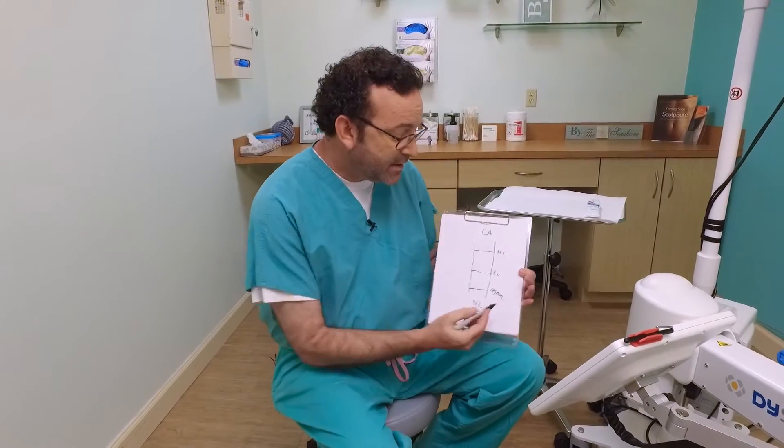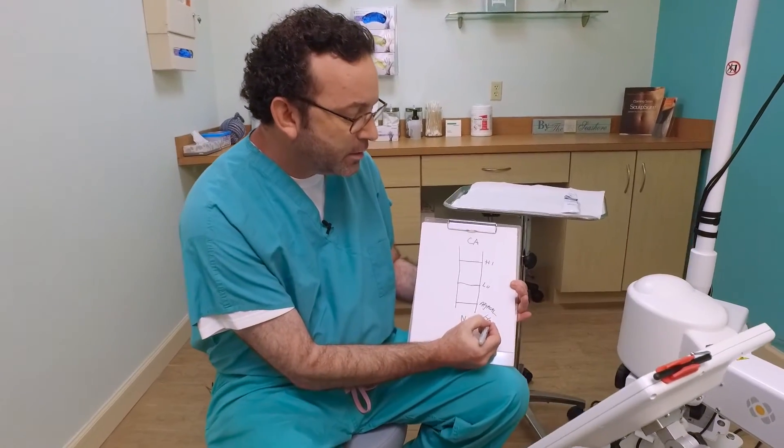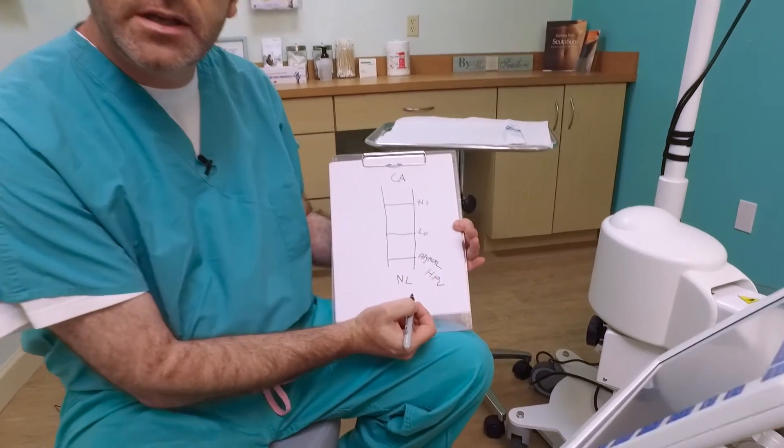An atypical pap smear means that it's not quite abnormal, but it's not quite normal either. In fact, the official name for this is atypical cells of undetermined significance. So when the pap smear is atypical, we run the test for the HPV virus.